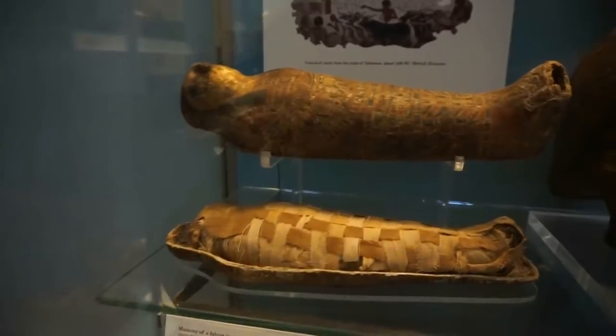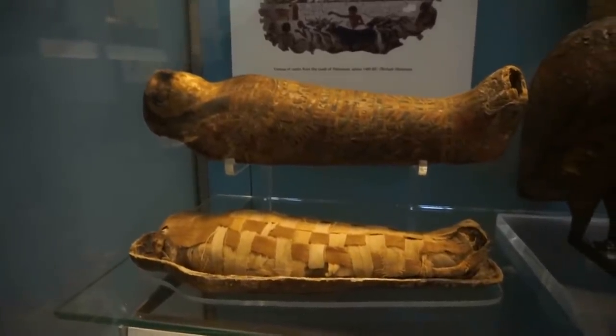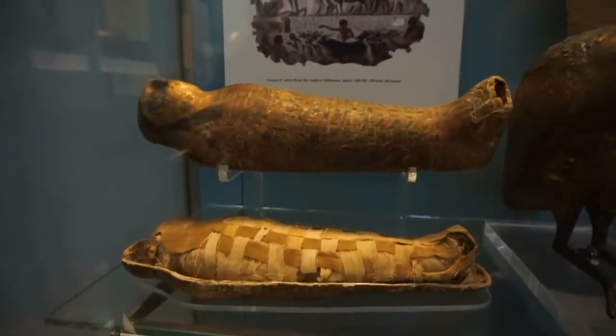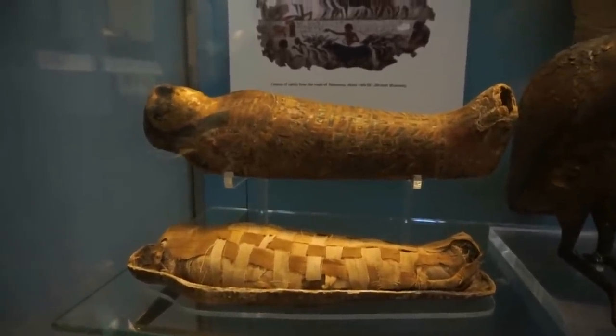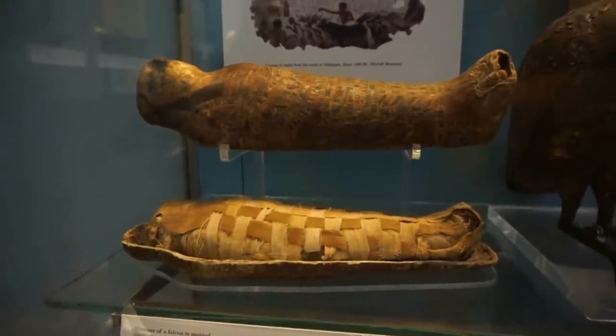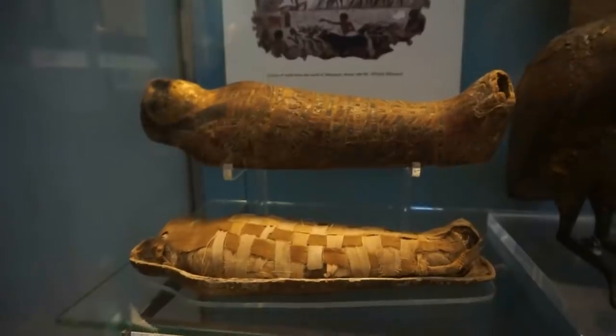Here's a mummy of a bird, of a falcon, and it dates from around 30 before Christ. You can also see the whole case of the mummy, the bottom and the top. It's about 30 centimeters in length.